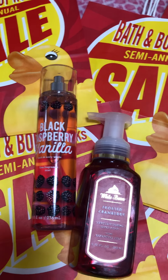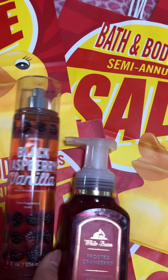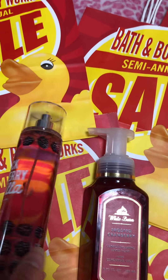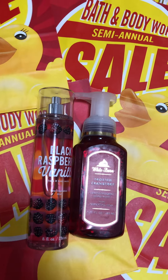Hi, I have this small review on this Bath & Body Works Black Raspberry Vanilla. I am not a big fan of vanilla, but I really think this combination went really, really nice.